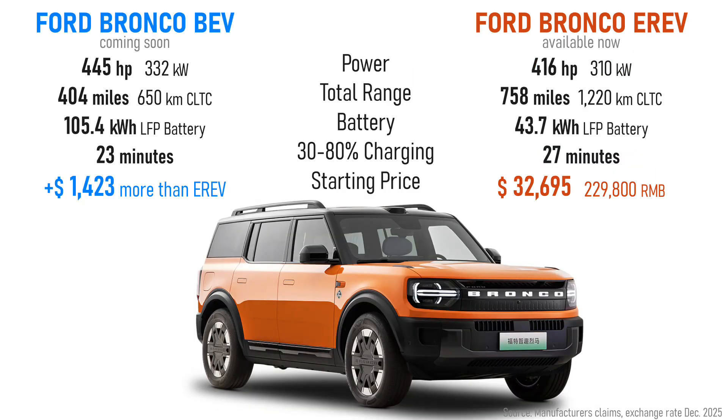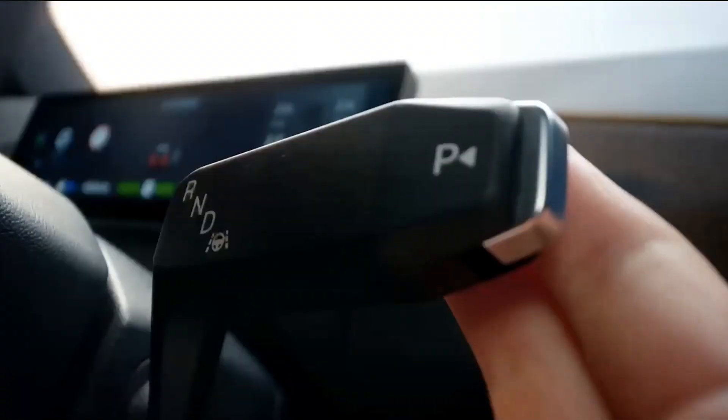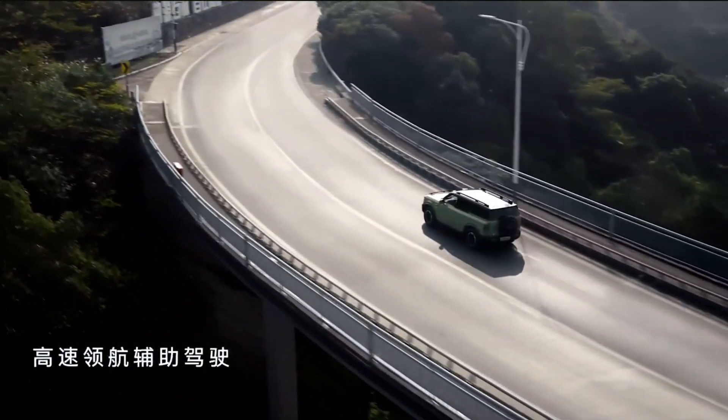It is a unibody construction, not body-on-frame. The Bronco New Energy starts at about 230,000 RMB — roughly $32,000 USD. The EREV is the standard version, with the full battery EV costing about 10,000 RMB more, or around $1,400. The BEV has a larger 105 kilowatt-hour battery and more power — 445 horsepower versus 416 — dropping 0-to-62 acceleration to 5.3 seconds. The BEV uses a larger rear motor supported by that bigger battery, while the EREV uses a smaller rear motor due to its smaller 44 kWh battery.